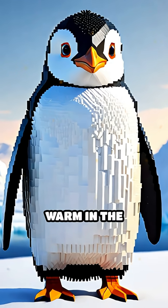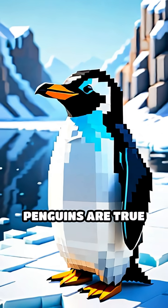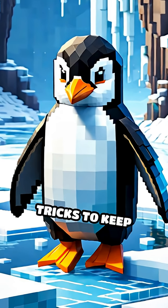Have you ever wondered how penguins stay warm in the freezing cold of Antarctica? Penguins are true experts at surviving in icy waters, and they have some amazing tricks to keep cozy.